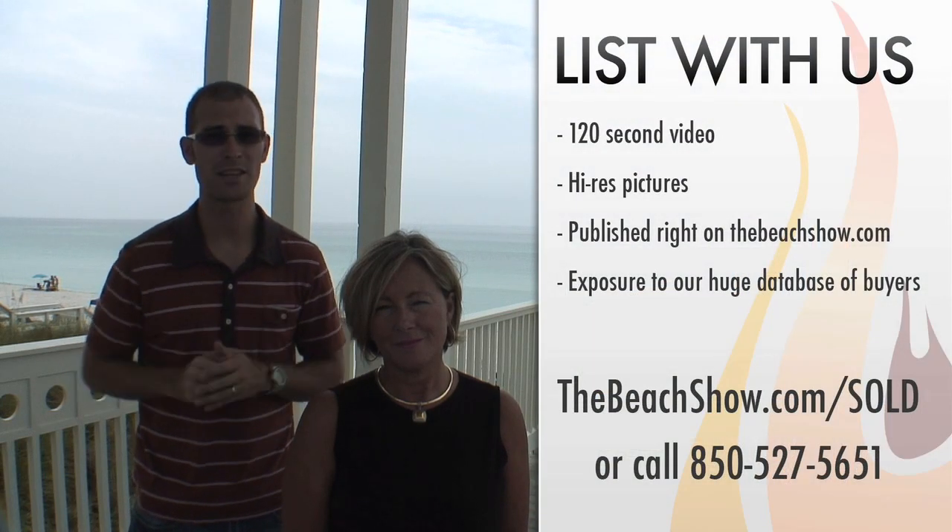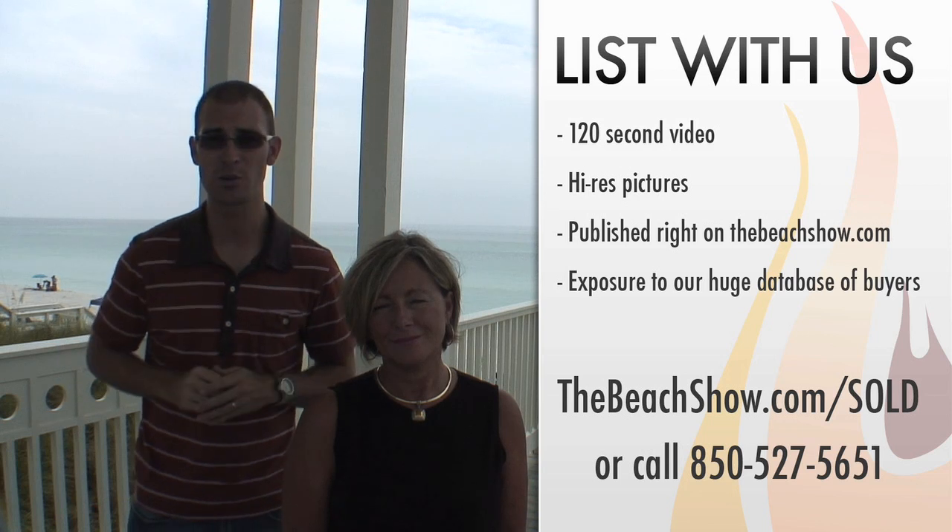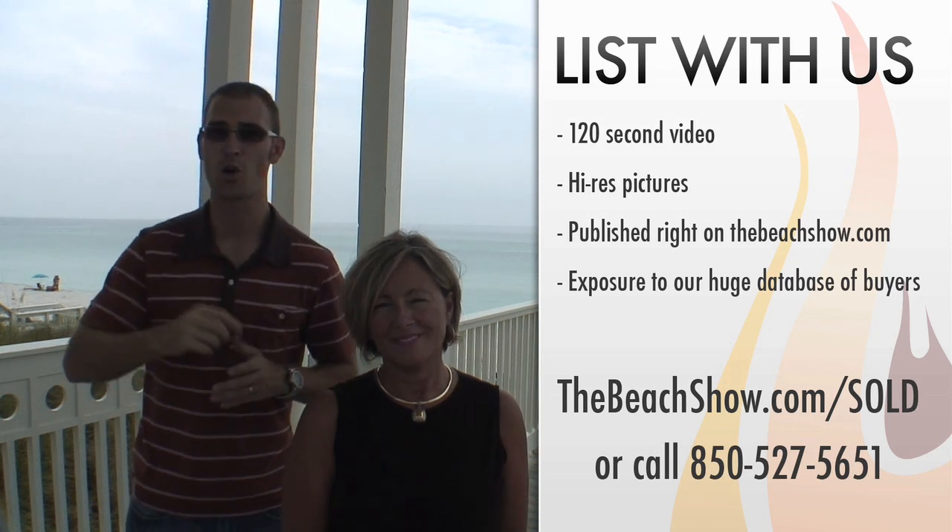And don't forget, if you have any property you're trying to sell, TheBeachShow.com is now taking listings. Go to TheBeachShow.com/sold for more information. Don't go away.